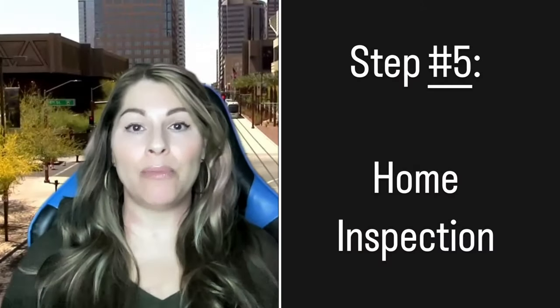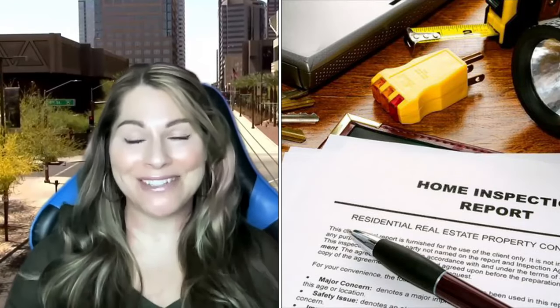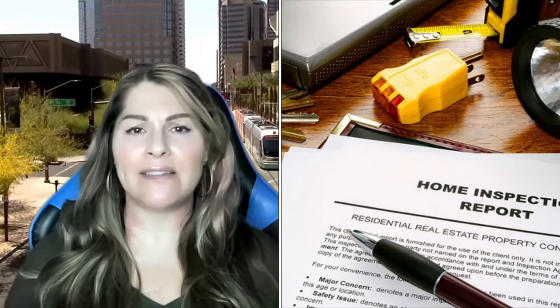Next step: home inspection — so important. By default, it's 10 days in our contract, though you can shorten it if you want to make your offer more appealing in a multiple offer situation. You do pay the home inspector upfront at the time of service, usually a couple hundred dollars depending on your home. The home inspector looks at all the major components: the roof, the AC unit, the foundation. You should add on a termite inspection, and if you have a pool, a pool inspection. They'll test your electrical outlets and make sure everything is to code. After that, you're going to get the longest report you've ever seen telling you basically everything that's wrong with the home.